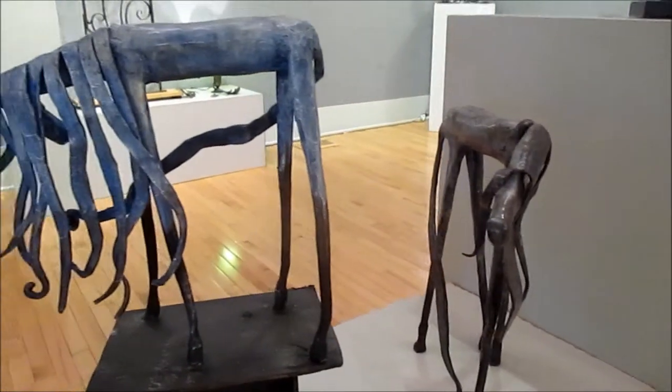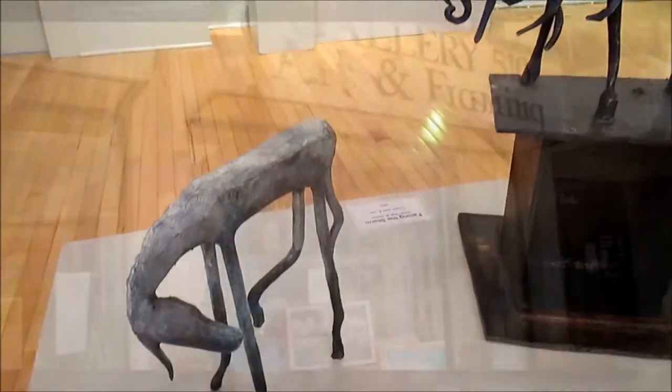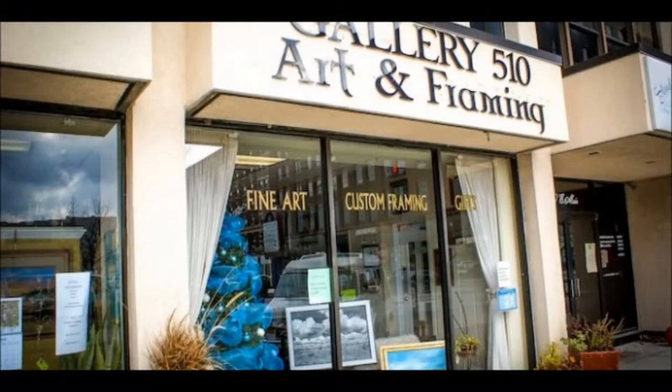Millikin Art Therapy students will also offer fall-themed arts activities for kids in the second floor Schmall's classroom. Around the corner in Gallery 510, you can enjoy a retrospective of local watercolorist Joyce Madison. It's all part of the First Friday Gallery Walk in downtown Decatur.